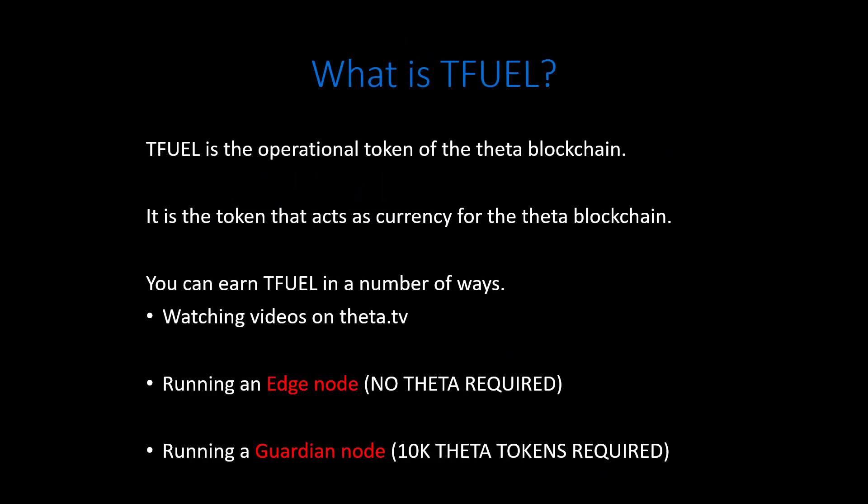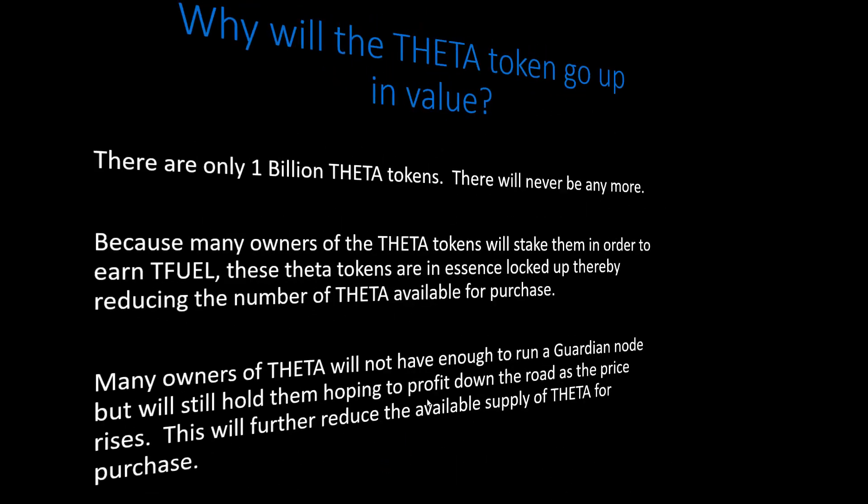TFuel is the operational token on the Theta blockchain — it acts as currency within the network. You can earn TFuel in a number of ways: by watching videos on Theta.tv, by running an edge node (you just go to the ThetaToken.org site and download the edge node software), or by running a guardian node, though that requires 10,000 Theta tokens. I've been doing that for about a month and I'm earning right around 12 to 12.5 TFuel per day.